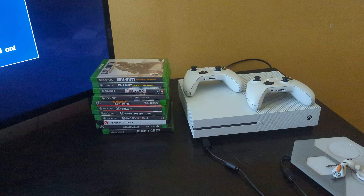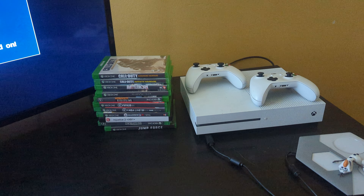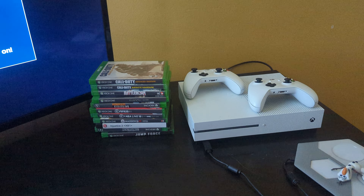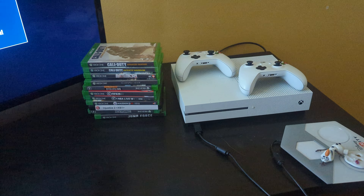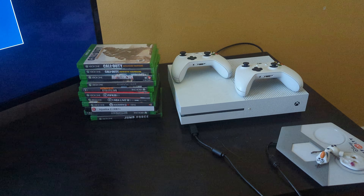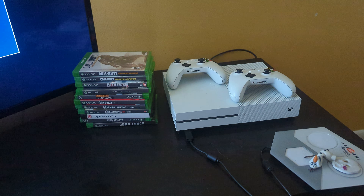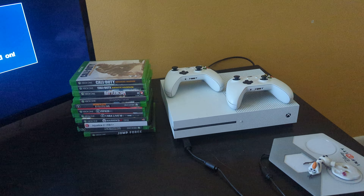Hello and welcome to another video. In this video we will be looking at the Xbox One S. If this is your first time on the channel, please do me a huge favor — subscribe to this channel, click the notification bell for more videos to come, like it, share it. Really appreciate it.